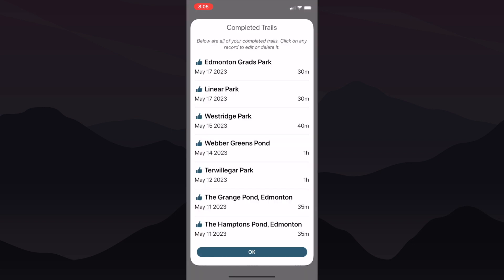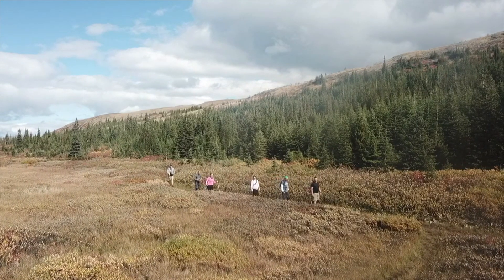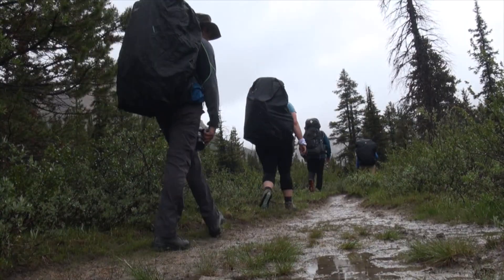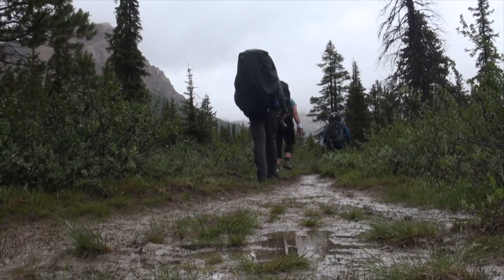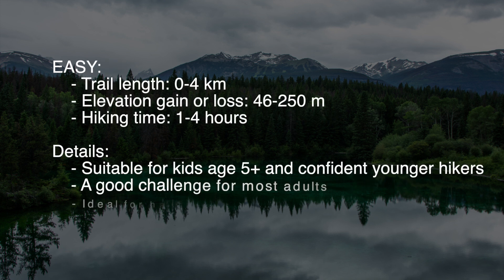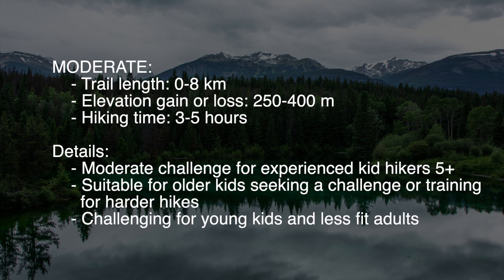Tap View Details for more information. Now if you're wondering how each trail is rated, there's a specific algorithm based on the GPX file supplied. Here's how they define trail difficulty: Easiest is usually trails under 2 kilometers, with an elevation gain or loss of about 45 meters, and a hiking time between 10 minutes and 2 hours. Easy trails are less than 4 kilometers, with an elevation gain or loss between 46 and 250 meters, and a hiking time of less than 4 hours. The moderate category is trail lengths of less than 8 kilometers, with an elevation between 250 and 400 meters, and hiking time between 3 and 5 hours.